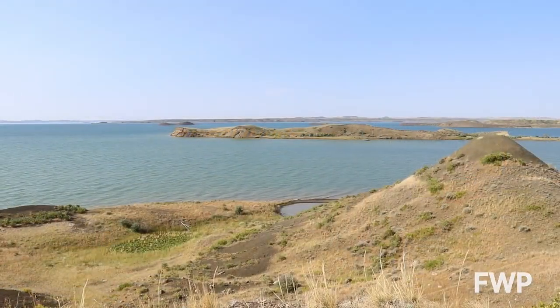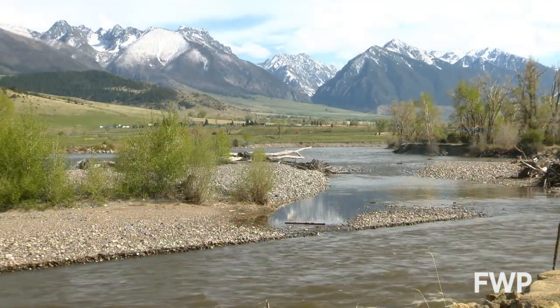I'm Winston Greeley, out among Montana's fish, wildlife, and parks.